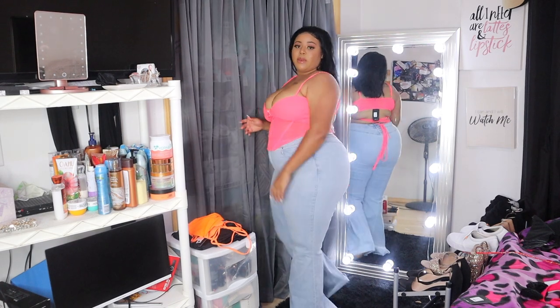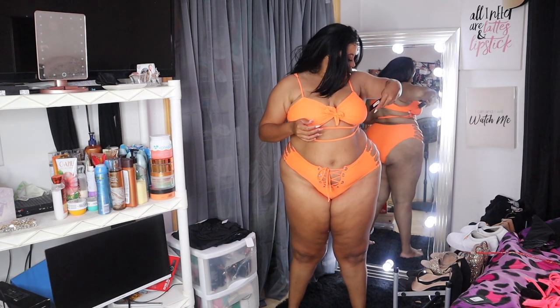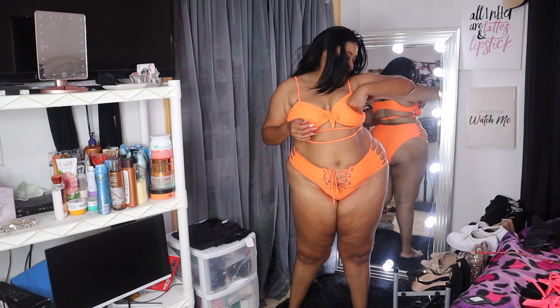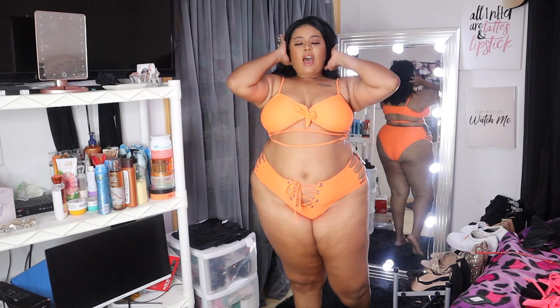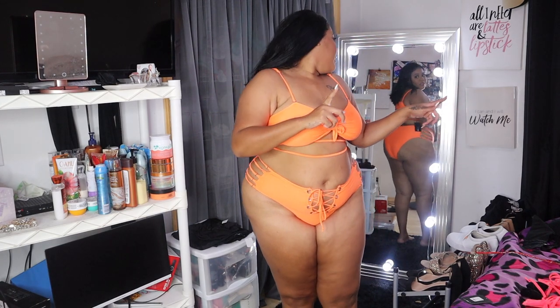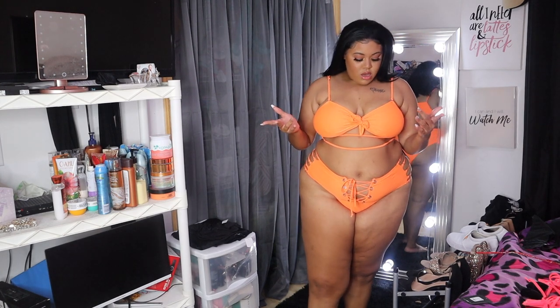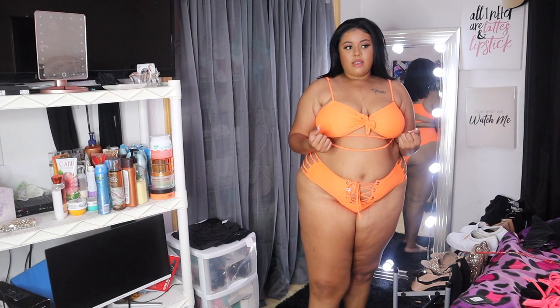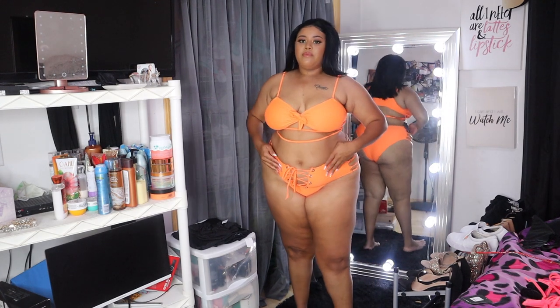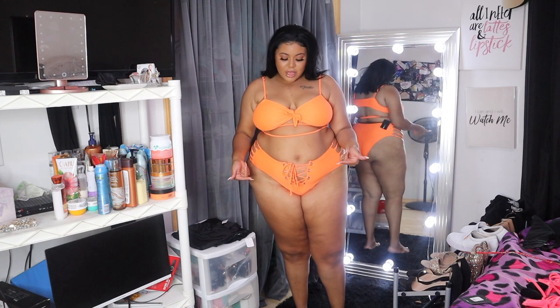This next outfit is technically a bikini — this is the Poolside Drinks Lace Up Two-Piece Bikini in neon orange. I really, really like this. I saw it and was like, 'oh she's cute,' even though I still haven't worn my bathing suit from the last haul because I didn't go anywhere that required it. But this is cute. It did have pads in it and I took them out because I don't need them.